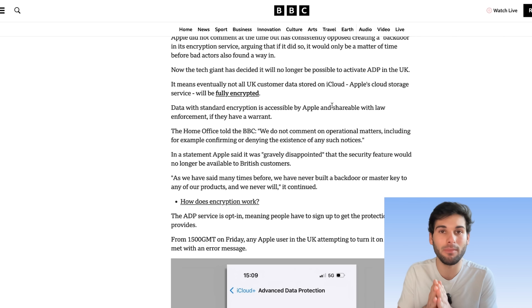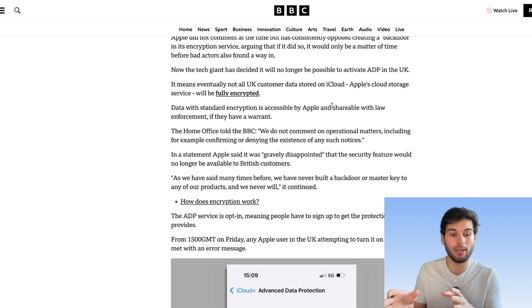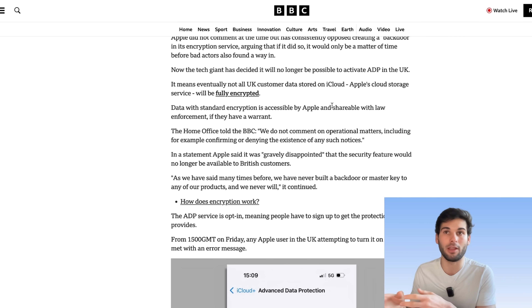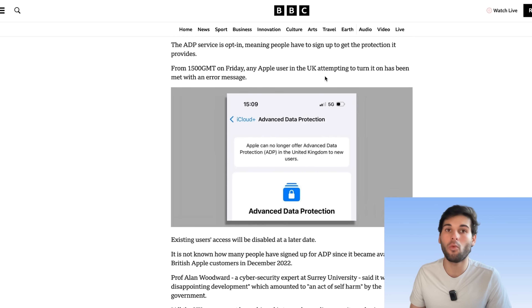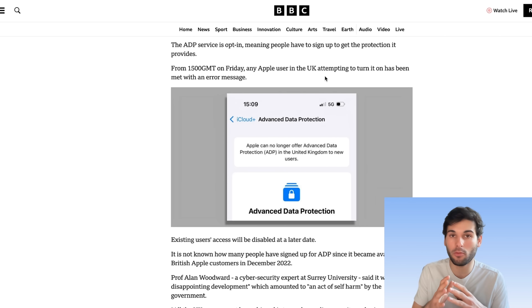They've kind of gone with this middle option, which is a bit polarizing because some people think they should have done more and just threatened to pull out of the UK. Some people think that they shouldn't have done anything and just kept ADP, which would be illegal and has other repercussions. So what they are doing is pretty much pulling the whole feature out of the UK specifically.